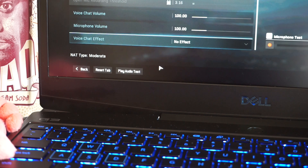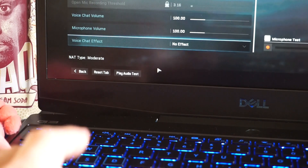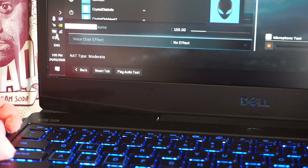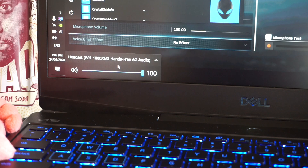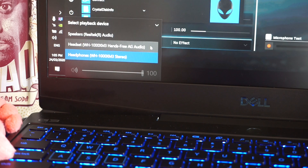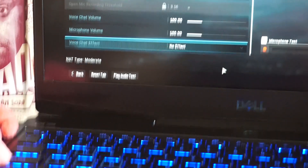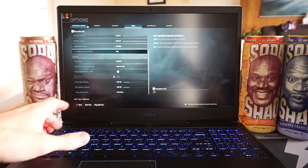So that should hopefully be your fix. When you get in-game, press the Windows key, go to your sound, click on that, and you should get an arrow. On the arrow, change it to hands-free AG audio, or headset, and then go back in-game. From there, you should be good to play.